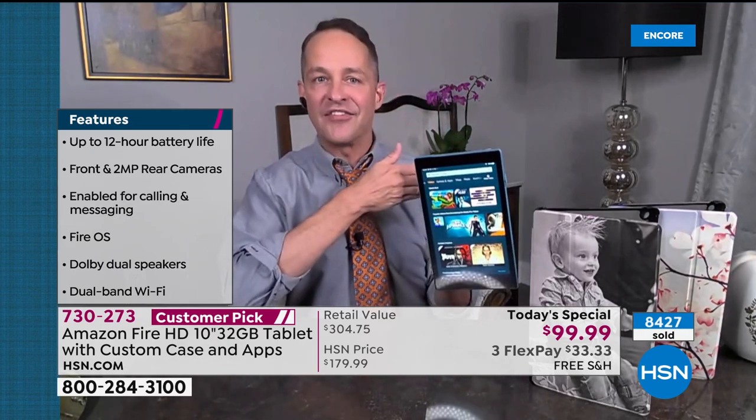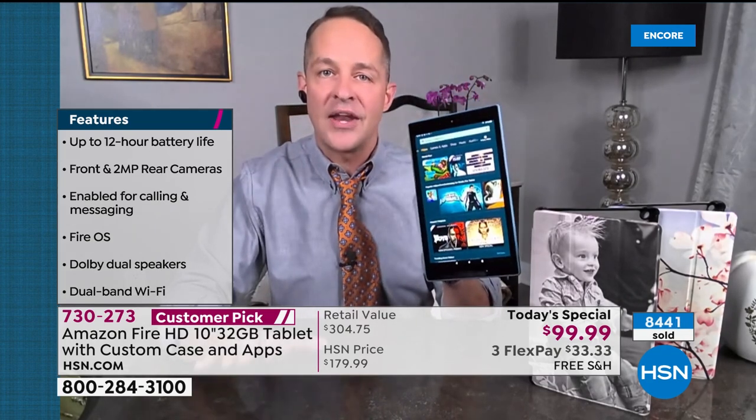I want to talk more about hands-free mode. Expandable up to another 256 gigs — there's a little expandable memory card slot on the side. Many other tier-one tablets aren't expandable and have fixed memory. A 12-hour battery life — all day long. Front-facing and rear-facing camera. Fire operating system built in. Dual speakers. There's something new called hands-free calling. I haven't shown off the Alexa feature much yet, so I'm going to do it now. Alexa, call show host.